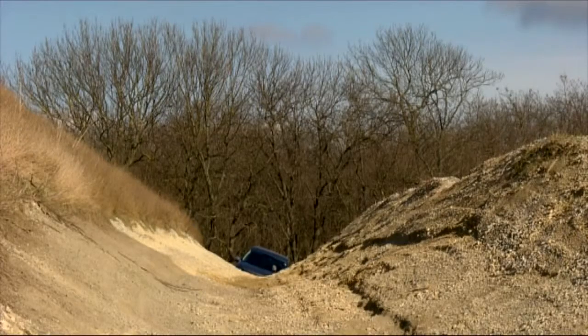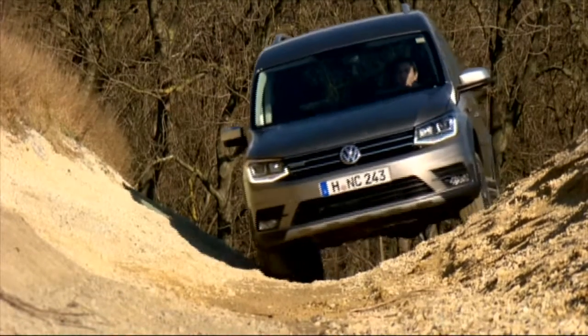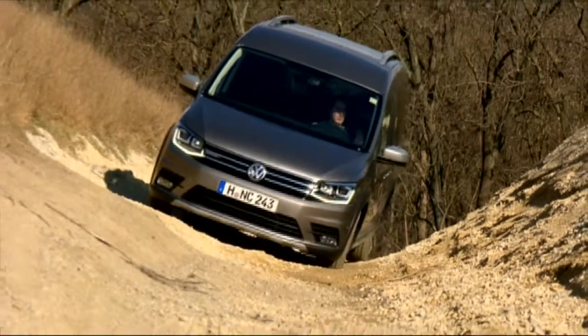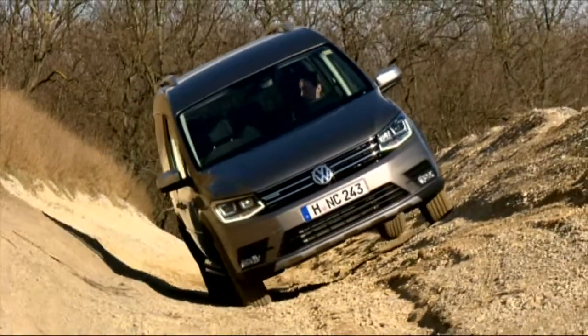Jan finds the steering quite smooth and direct, but he notes that the suspension is rock-hard, as the vehicle is designed to carry up to 709 kilos of cargo. Although the Caddy All-Track is essentially a pack mule on wheels, its combination of independent wheel suspension at the front and rigid rear axle works surprisingly well. Here the VW passes our axle articulation test with flying colors.